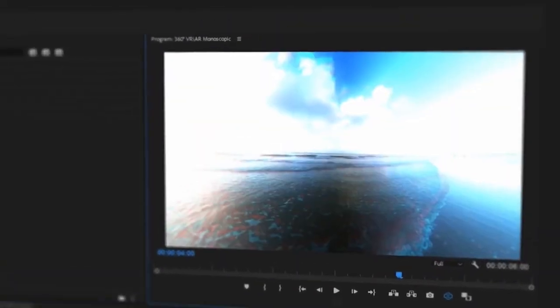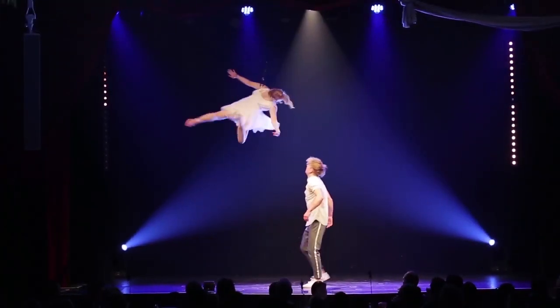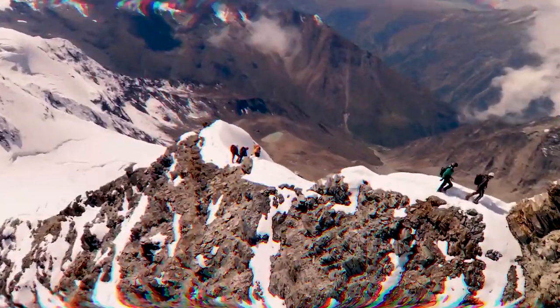Also, you will get the first in the world VFX for virtual augmented reality. All transitions work with either standard or 360 degree content. The project includes 3500 presets — it's a very convenient thing. Import just once and use always.